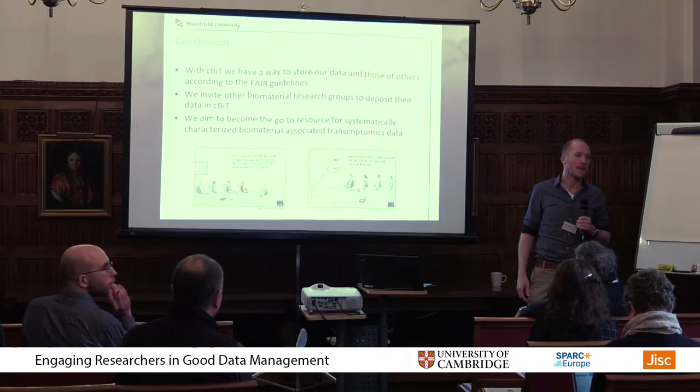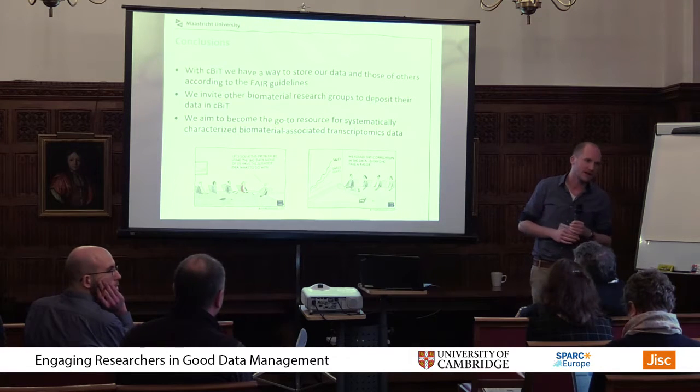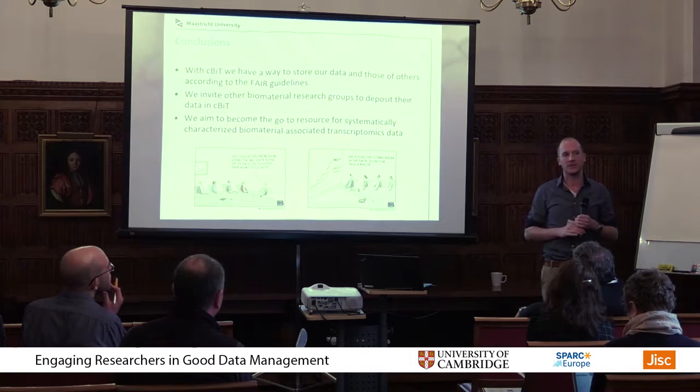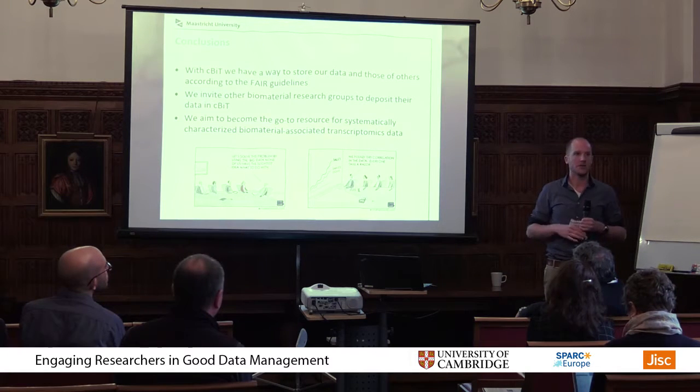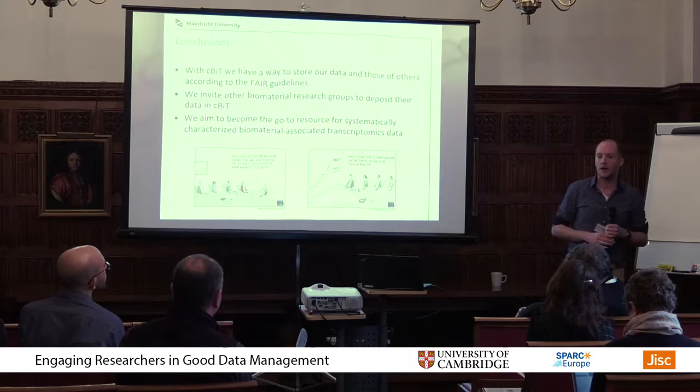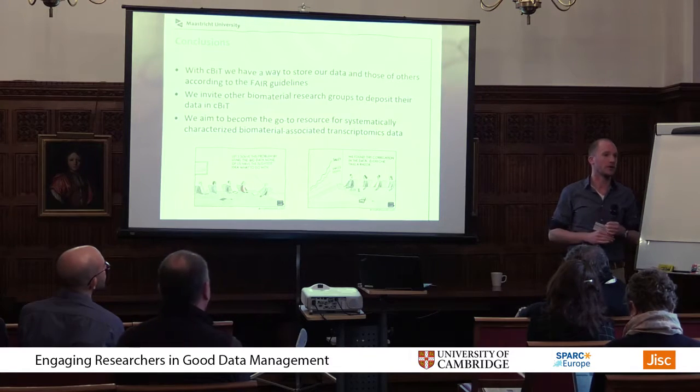Regarding scalability: that's something we're asking ourselves now. The biomaterial field hasn't used omics that much yet, but it's expanding. Right now it's still manageable for us as just one single department to handle all of these requests, but as it expands, we should also really expand the number of people working on this.